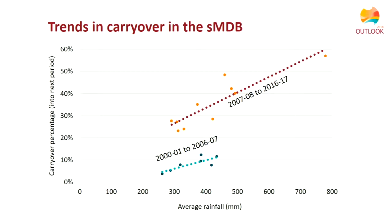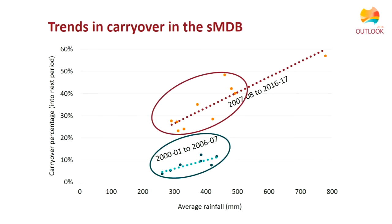Turning to carryover — one of the main changes in how water is managed in the southern Basin. Carryover is a rule where unused water can be carried over by entitlement holders into the following year. Over the last 15 years or so, rule changes have generally made carryover more available and farmers have become more skilled at using it to maximise benefit. For similar rainfall levels, the more recent period since 2007 shows much higher levels of carryover, which has the effect of smoothing prices through time by giving irrigators more flexibility in their water use.